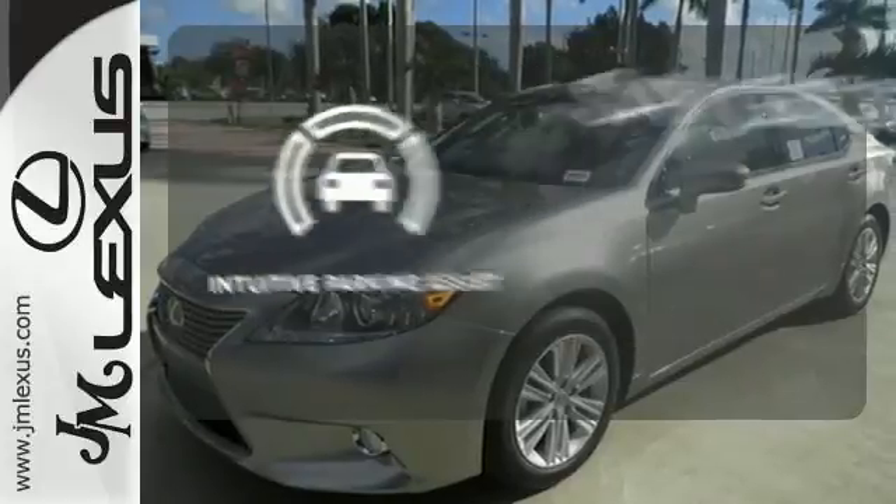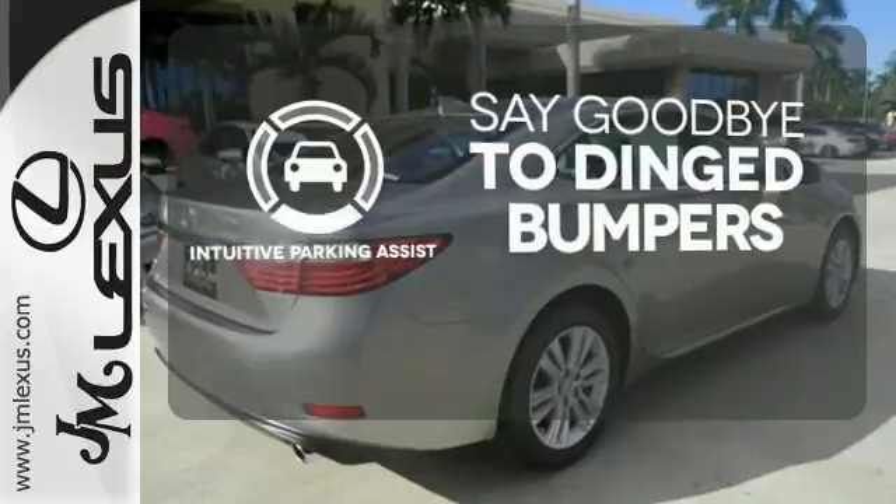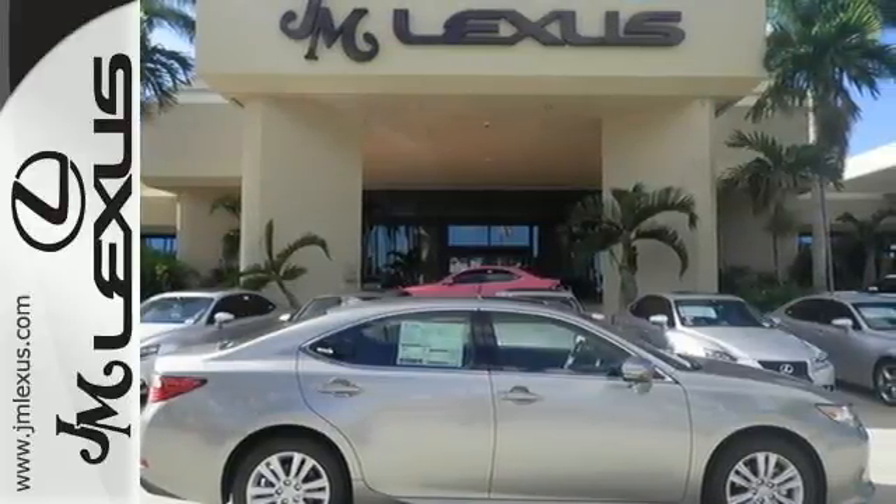Intuitive Parking Assist helps keep you safe by using ultrasonic proximity detectors to monitor the distance of nearby objects. Style and grace in motion.